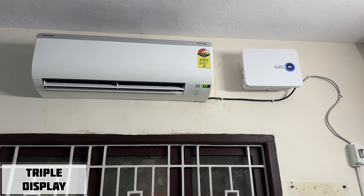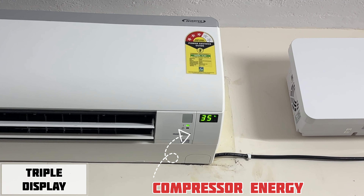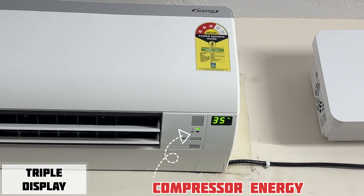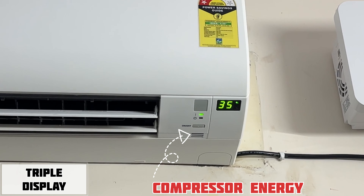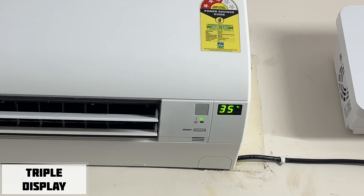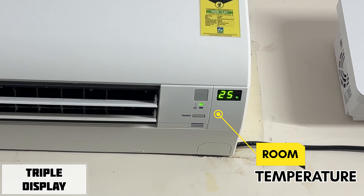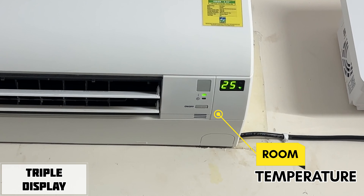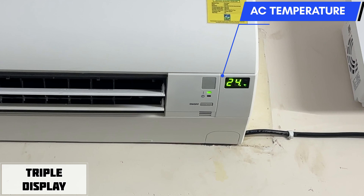First, you can use the ECO mode which runs the compressor at only 35% capacity. Second, you can set the temperature mode. It can be set to a temperature of 24 degrees Celsius.